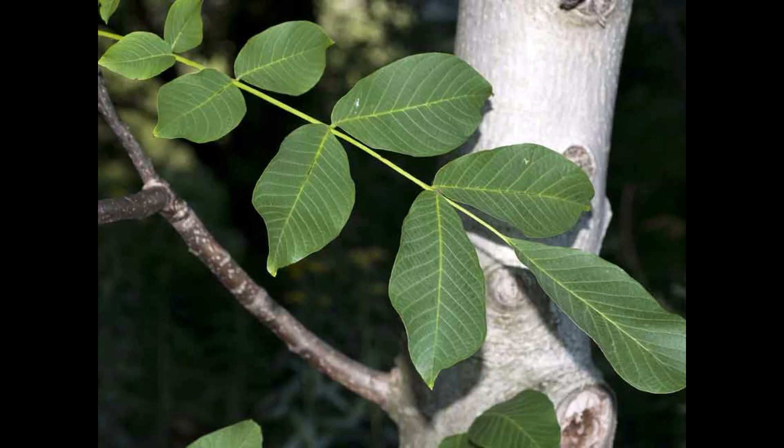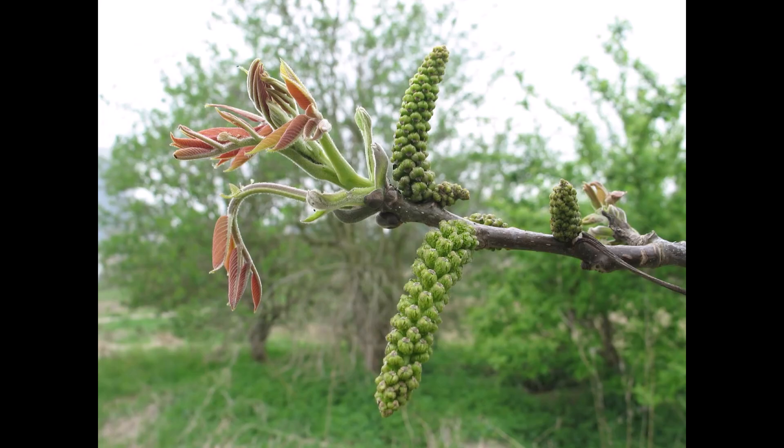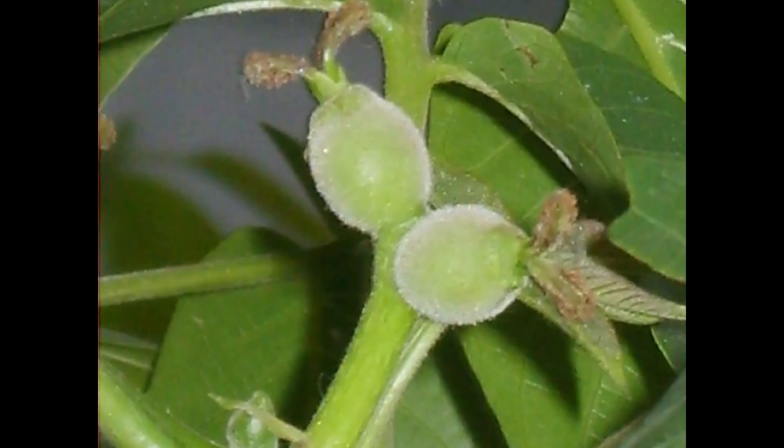This species is wind-pollinated and two complementary cultivars are required to pollinate each other. As a monoecious plant, Persian walnut contains both male and female flowers on the same plant. These are either protogenous, meaning female reproductive organs mature ahead of males, or protandrous, where male organs mature ahead of females.